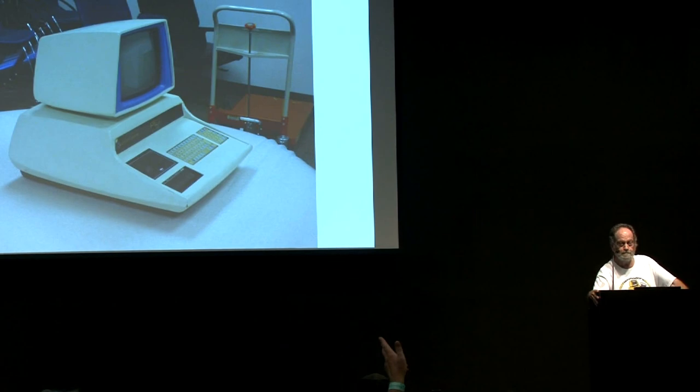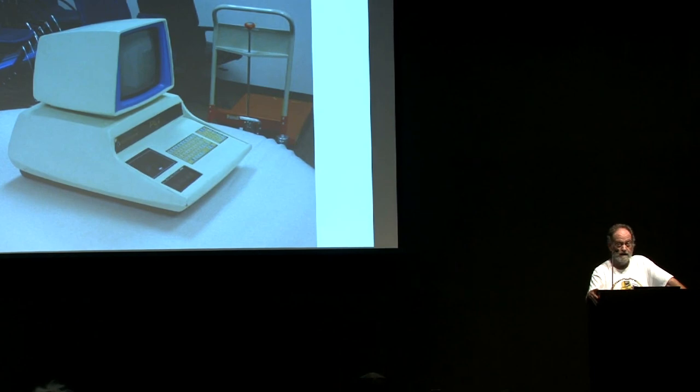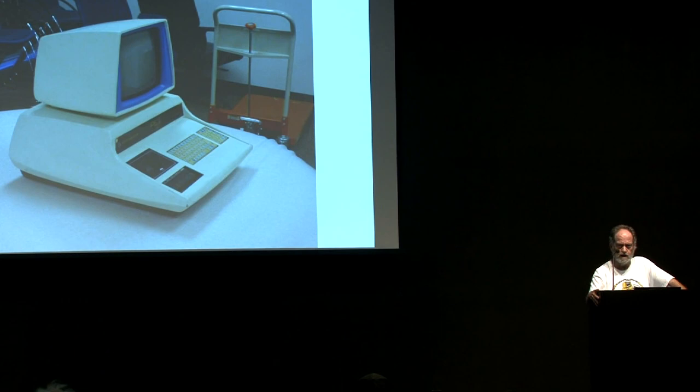Was the museum able to determine what wood it was made of? I do not believe they tried. It would be good to know the composition. It's pretty well sealed — painted — so I don't think that's going to be an issue as long as it's not wet. It should last a good long time.